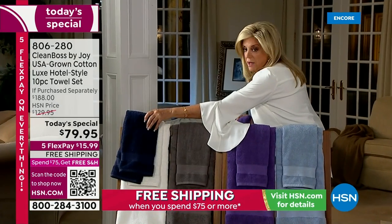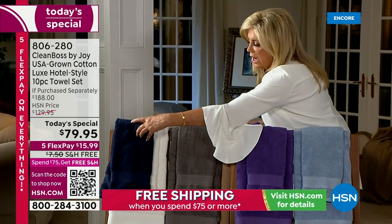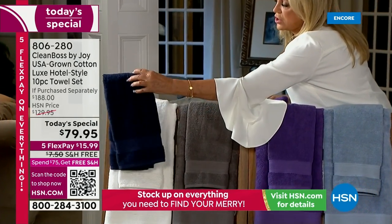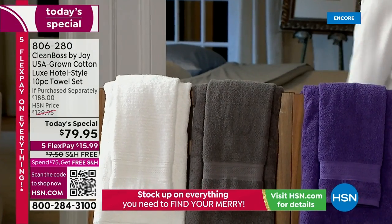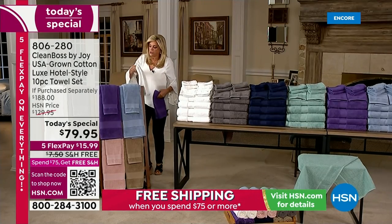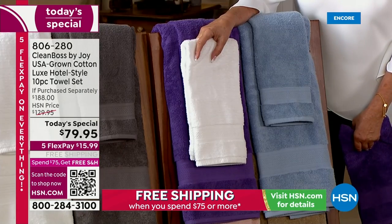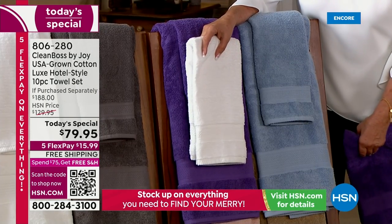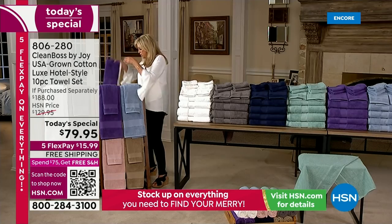One of my favorite things is navy with the white — how gorgeous is that? It looks absolutely spectacular together. And the white with the purple — look how that pops! I'm afraid the stone taupe is going so fast.